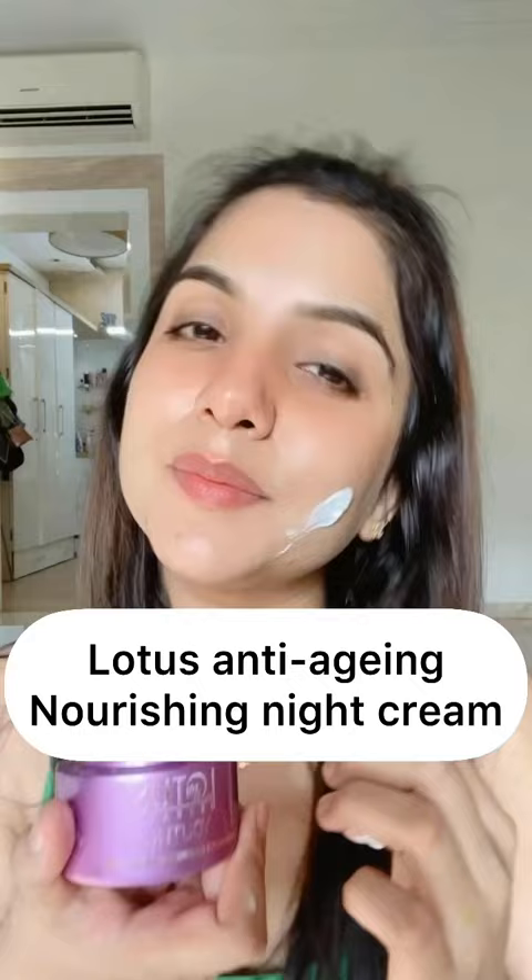Next, Lotus Youth Rx Anti-Aging Nourishing Night Cream. It's a little bit thick, but it will work on your fine lines.